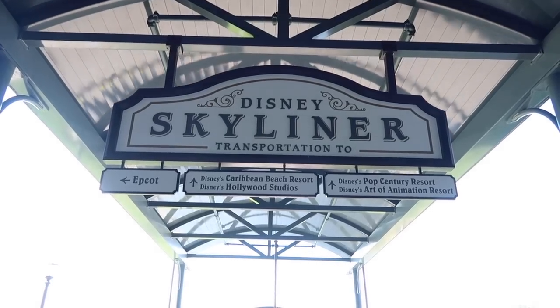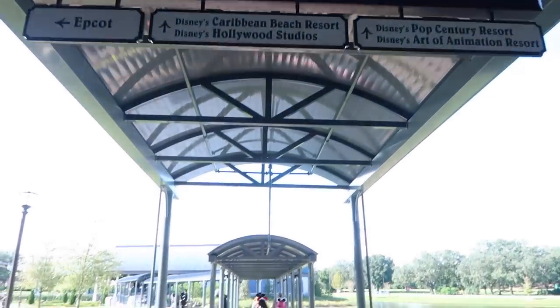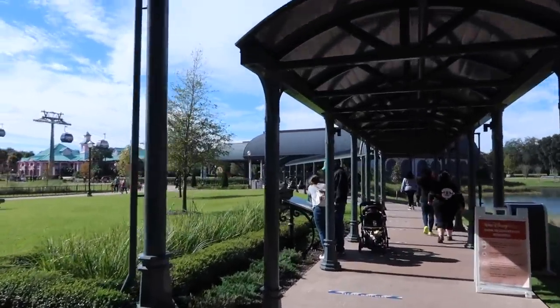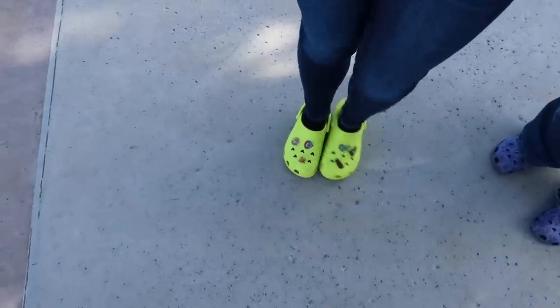The next thing we're going to do is actually get on the Skyliner and head to the Boardwalk Resort. This is our first time using the Skyliner as transportation here at Disney World. I'm pretty excited. Sherry, less excited. Also, you know it's going to be a good day when Auburn has on her neon yellow Crocs.